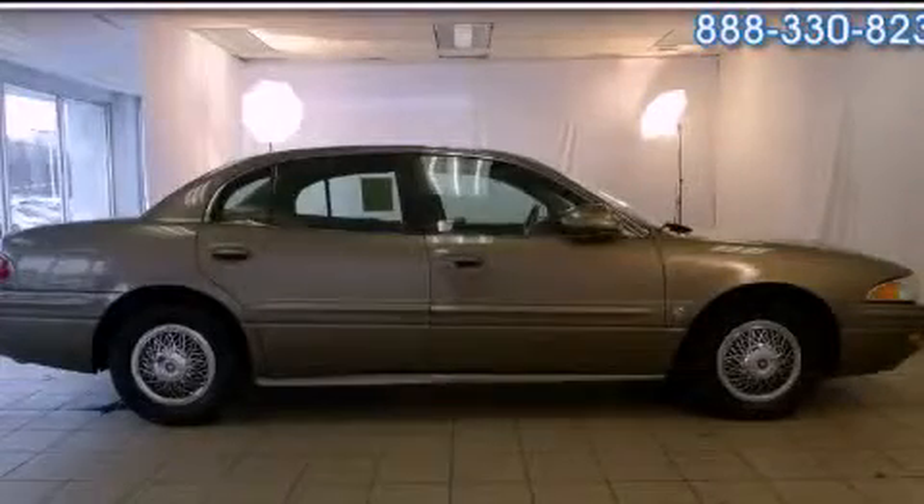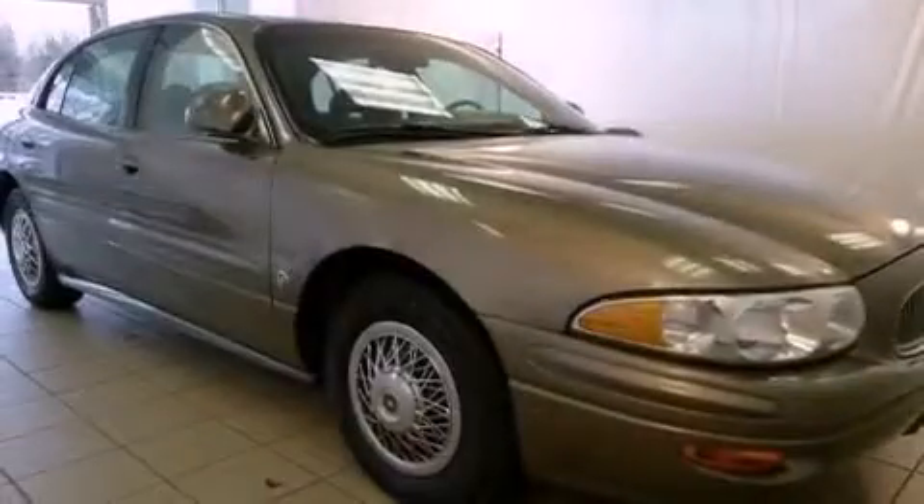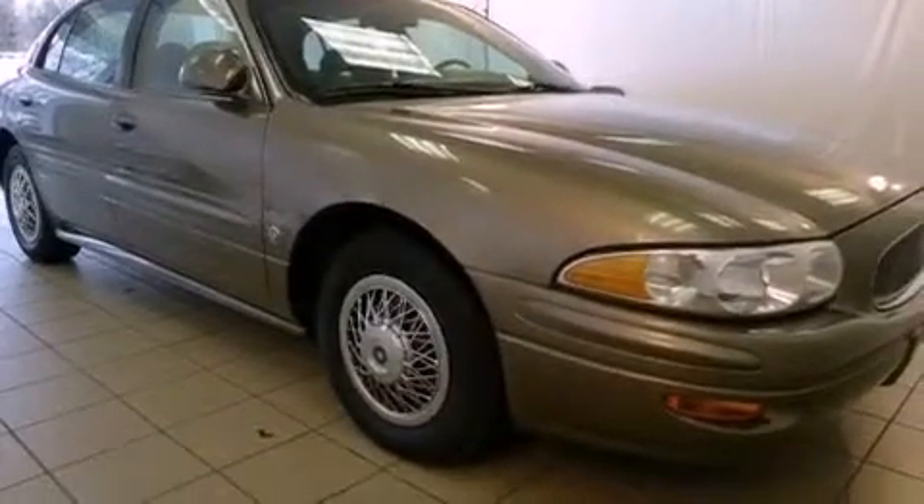This is a 2003 Buick LeSabre. It features a 3.8-liter six-cylinder engine and an automatic transmission.